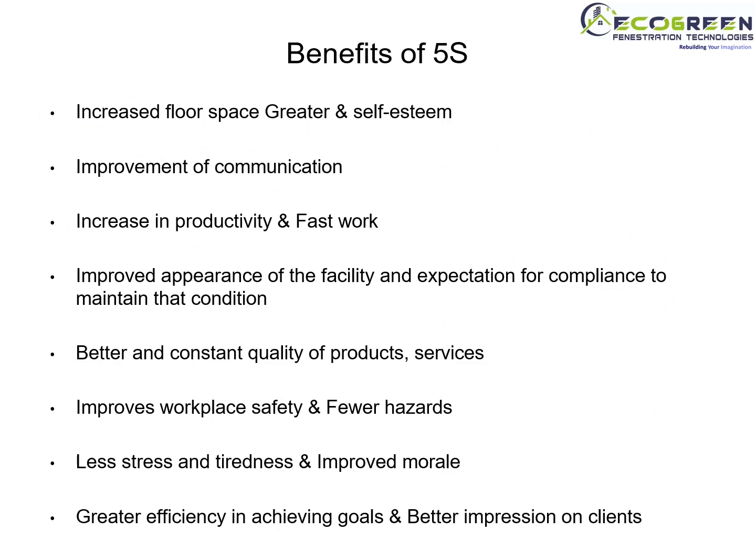Let's see the benefits of 5S: increased floor space, greater self-esteem, improvement of communication, increase in productivity and faster work, improved appearance of facility, expectation for compliance to maintain conditions, better and consistent quality of products and services, improved workplace safety and fewer hazards, less stress and tiredness.